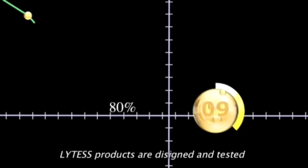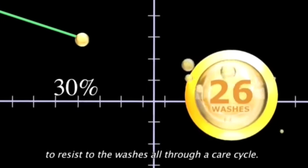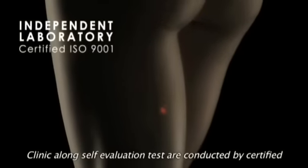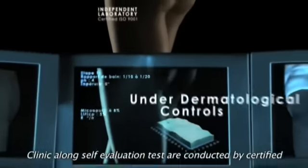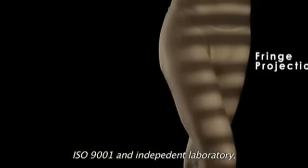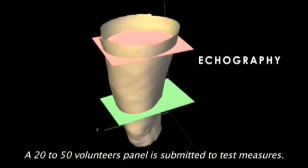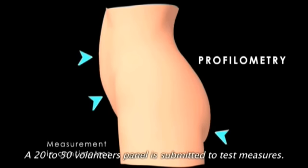Lytess products are designed and tested to resist the washes all through a care cycle. Clinical and self-evaluation tests are conducted by a Certified ISO 9001 and Independent Laboratory. A 20 to 50 volunteers' panel is submitted to test measures.